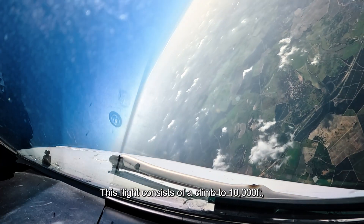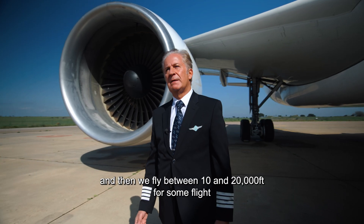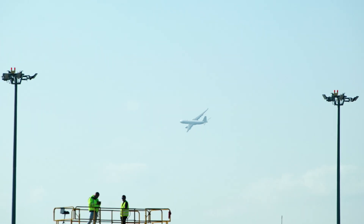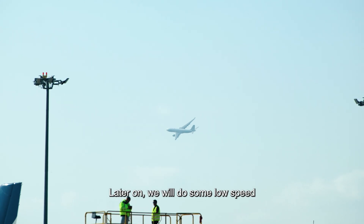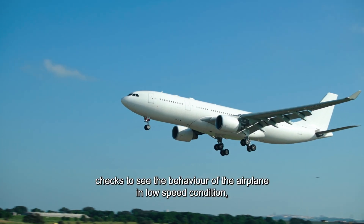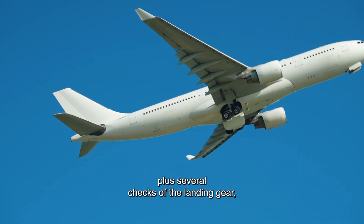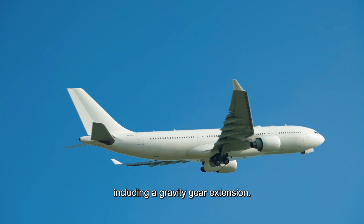This flight consists of a climb to 10,000 feet, and then we fly between 10 and 20,000 feet for some flight control checks. Later on we will do some low speed checks to see the behaviour of the airplane in low speed condition, plus several checks of the landing gear including a gravity gear extension.